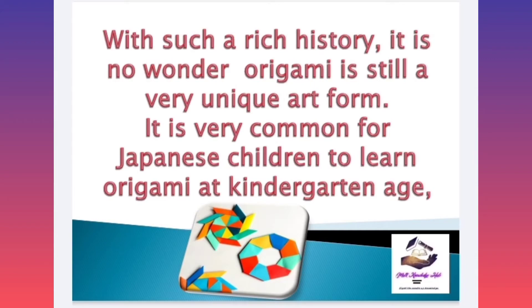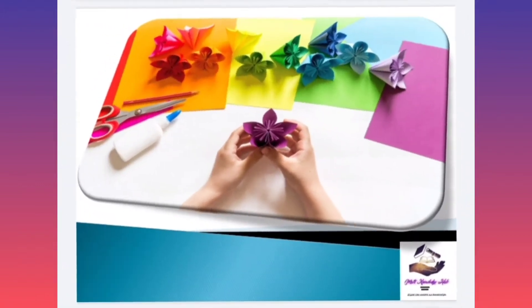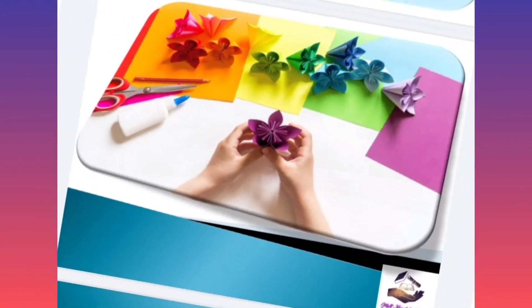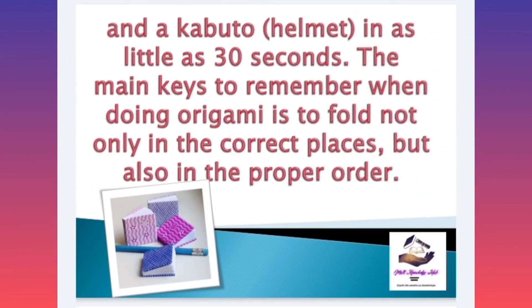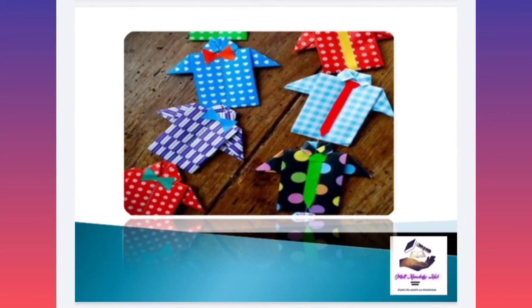It is very common for Japanese children to learn origami at kindergarten age, starting with simple figures and moving on to more complex ones as they improve their skills. A person who is skilled at origami can make a crane in just a few steps, and a cubetto — meaning helmet — in as little as 30 seconds. The main keys to remember when doing origami is to fold not only in the correct places but also in the proper order.